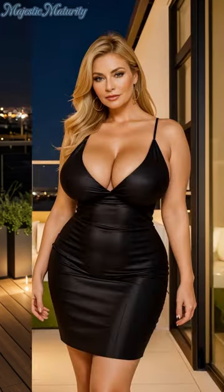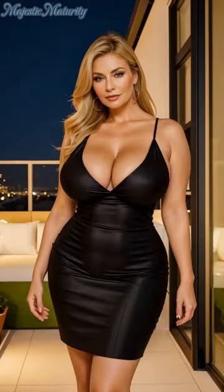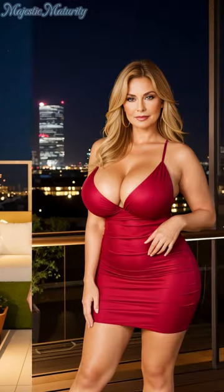Accessories are the finishing touches that can transform the look. A slender belt cinched at the waist defines the silhouette, while a clutch or a minimalist shoulder bag adds functionality without detracting from the dress's elegance.